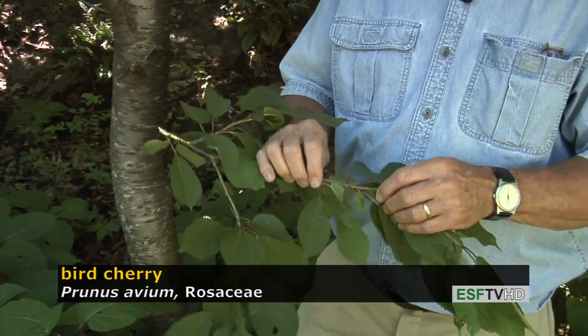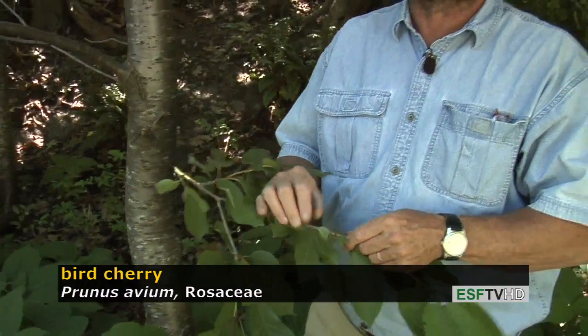It does produce a small cherry fruit that the birds enjoy, and the flowers are very beautiful in April. It is a nice looking tree, but there are so many other trees that really offer much more for the landscape.